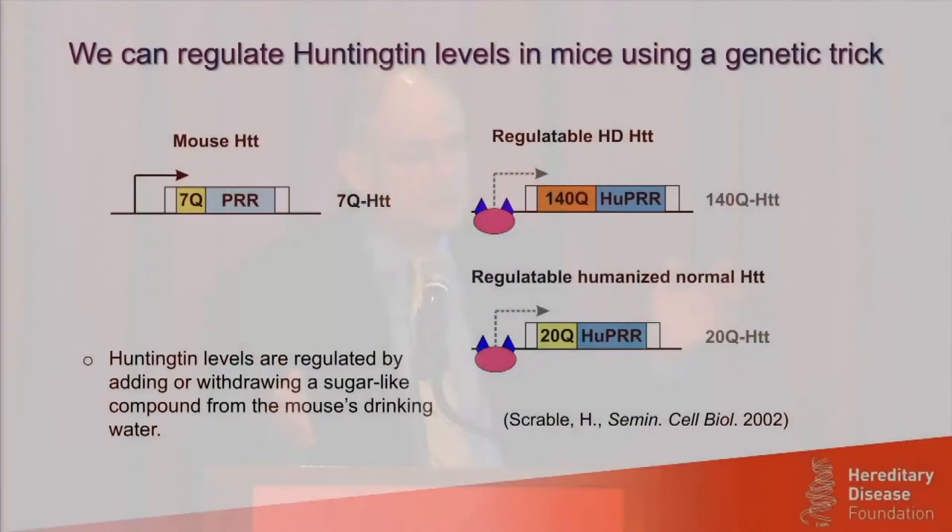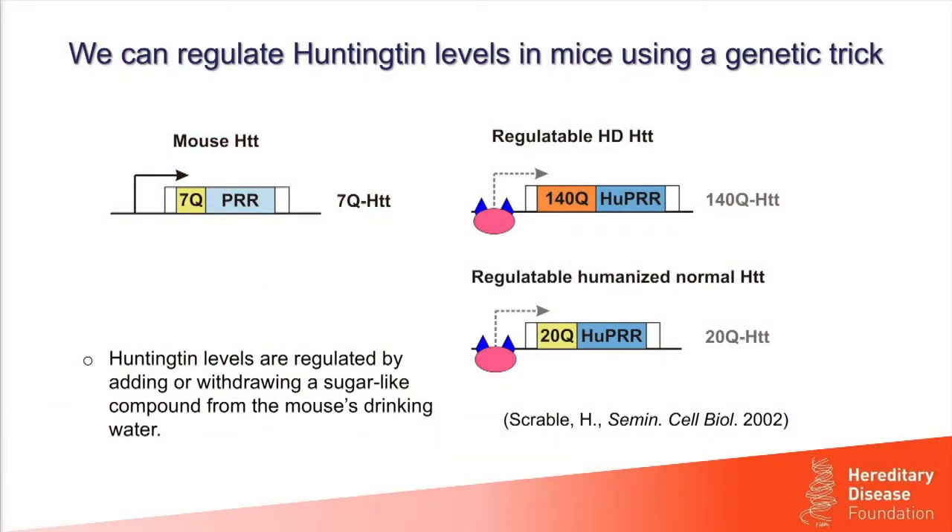To actually control the expression of these genes, we added a protein that binds to those foreign DNA sequences — when the protein is bound, expression is lowered moderately; when it's not bound, expression is at 100%. We control the activity of that protein by adding or withdrawing a sugar-like compound from the mouse's drinking water. This compound is safe, completely non-toxic, it's not metabolized so the mice don't gain weight, and it penetrates all tissues of the mouse.